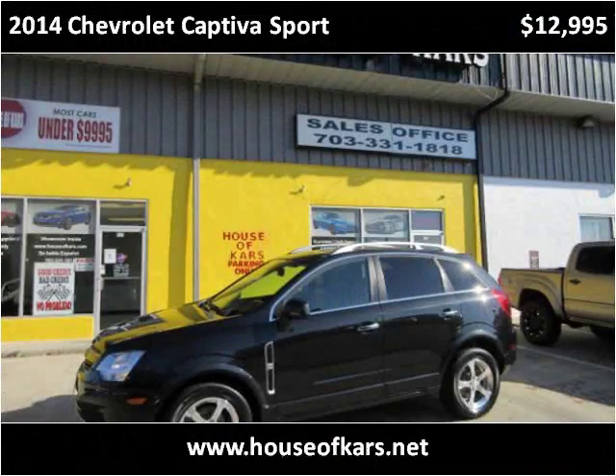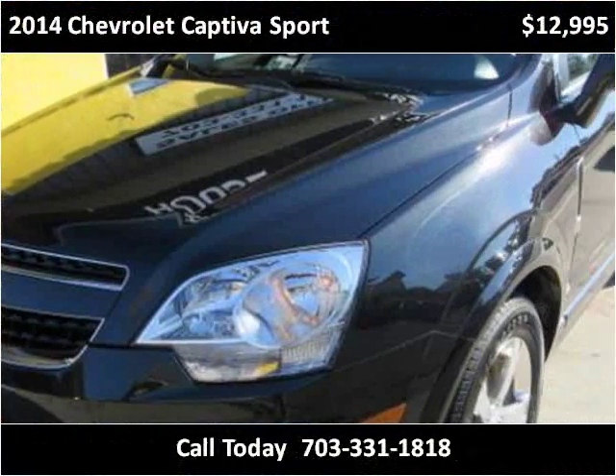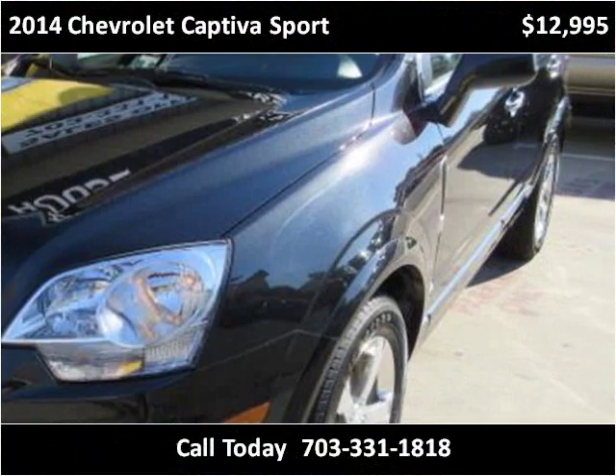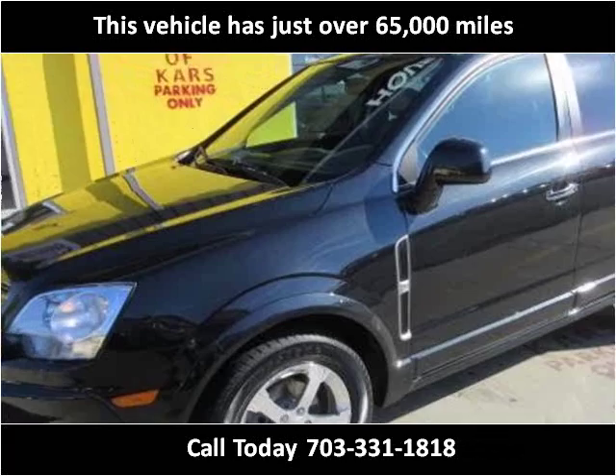This 2014 Chevrolet Captiva Sport is available from House of Cars. This vehicle has just over 65,000 miles.